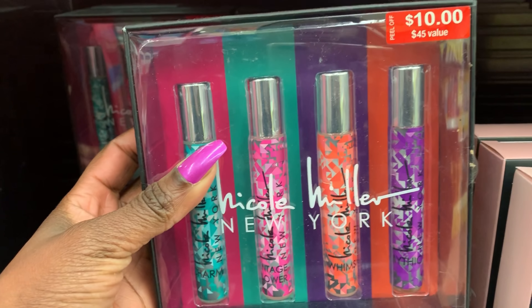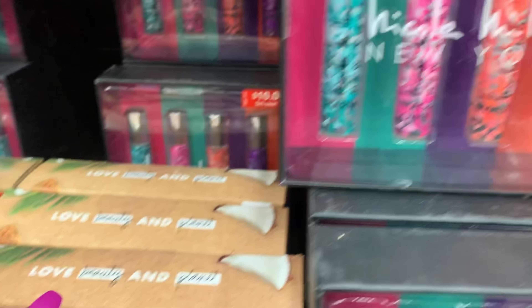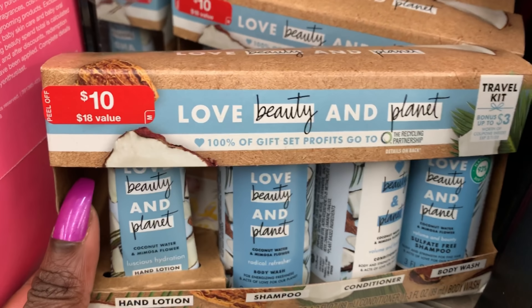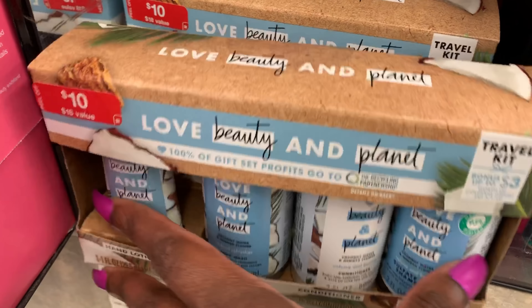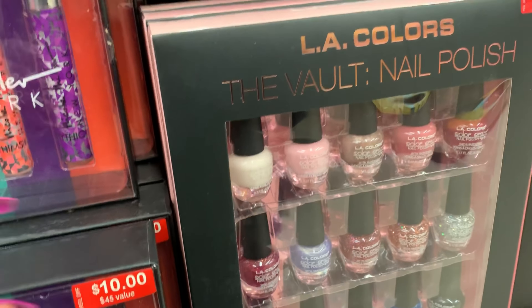Let me know what you guys think. But these are the Nicole Miller fragrances — I've never tried these at all. I did hear great raving reviews about this Love, Beauty, and Planet. So if you tried it, let me know what you think. It's a nice little travel kit; I don't know if it'll work for TSA.